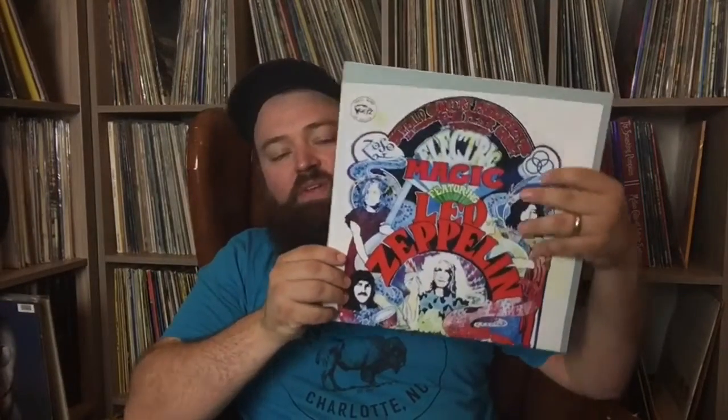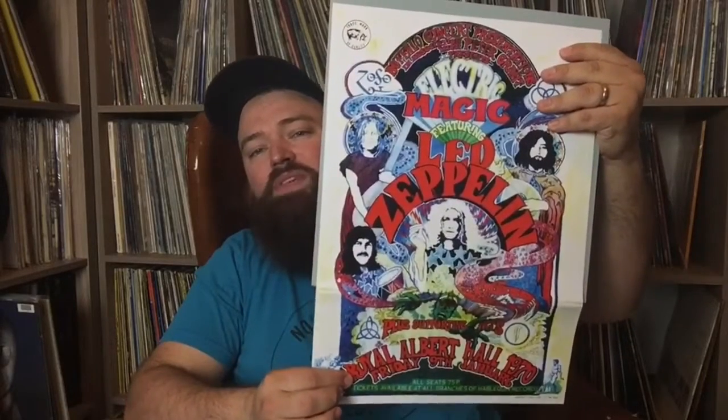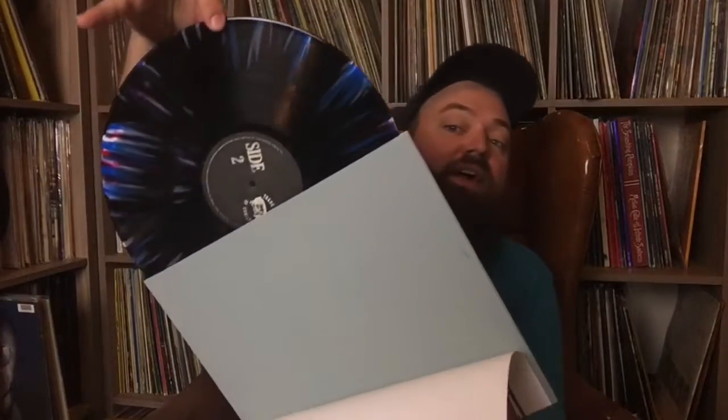Before that I was able to pick this up — this is actually my favorite bootleg that I have in my collection. This is called Electric Magic, and it is Royal Albert Hall 1970, so it's the same recording, but this is a condensed version. It's not a double LP like that one. Only 250 of these were made. Check out the vinyl on that.